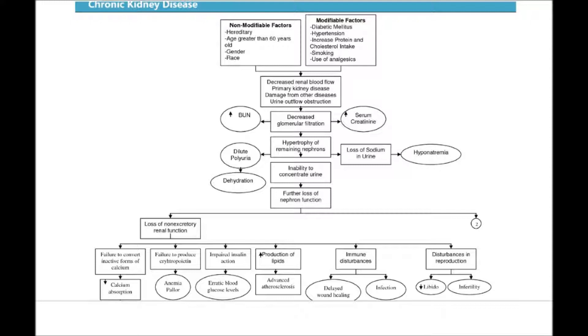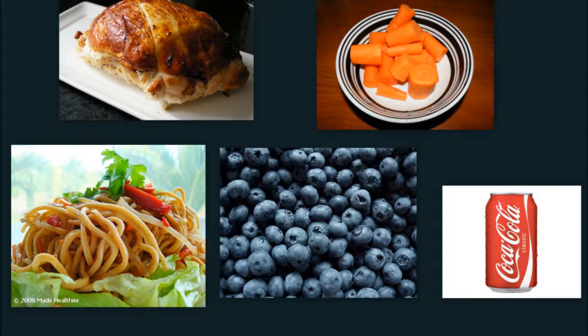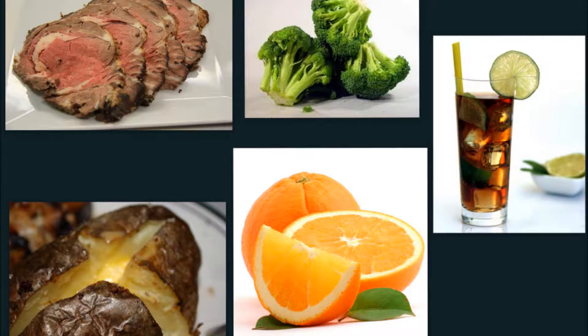The nurse is performing discharge teaching on a patient with chronic renal failure. The nurse knows that teaching has been successful if the patient selects which menu? 1. 2 oz turkey, 1½ cup noodles, ½ cup carrots, ½ cup blueberries, and 8 oz soda. 2. 4 oz baked ham, 1½ cup potatoes, ½ cup canned green beans, 1 apple, and 8 oz milk. 3. 6 oz roast beef, baked potato, ½ cup broccoli, 1 orange, and 16 oz iced tea. 4. Hot dog with bun, ½ cup pork and beans, 1 cup spinach salad, 1 banana, and 8 oz lemonade.